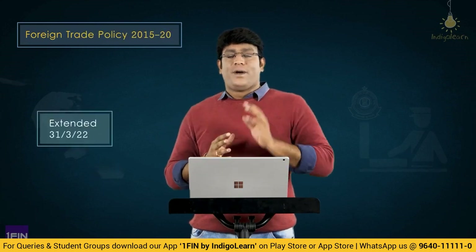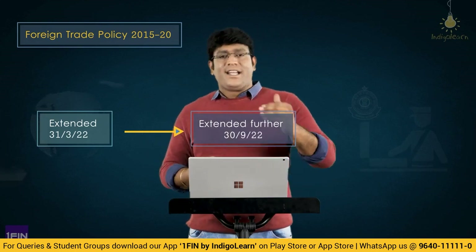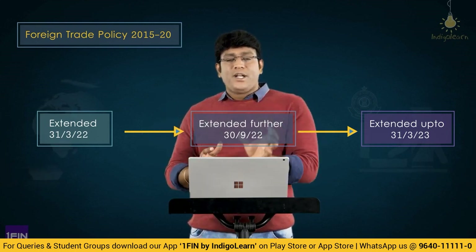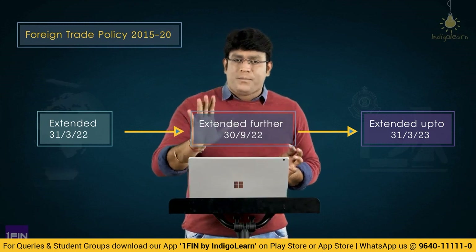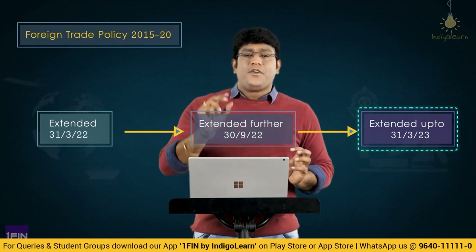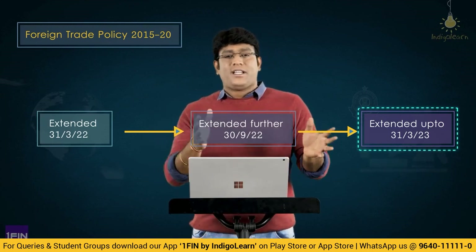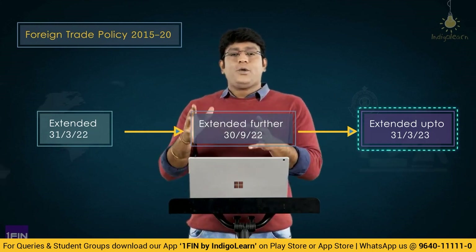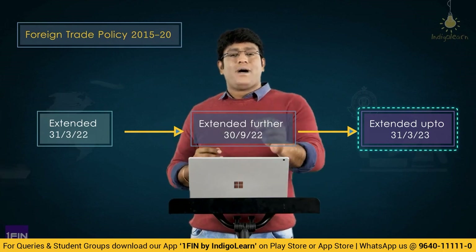Let me mention one or two interesting amendments which have come up recently. Point number one: with respect to Foreign Trade Policy 2015-2020, it was extended to 31st March 2022, then further extended to 30th September 2022, and recently also extended to 31st March 2023. That 2015-2020 policy, which was actually valid for five years, keeps getting extended. From an examination standpoint, FTP 2015-2020 is valid up to 31st March 2023.